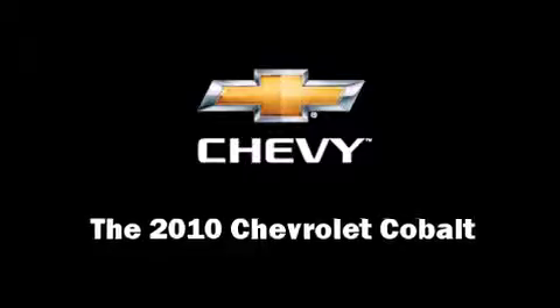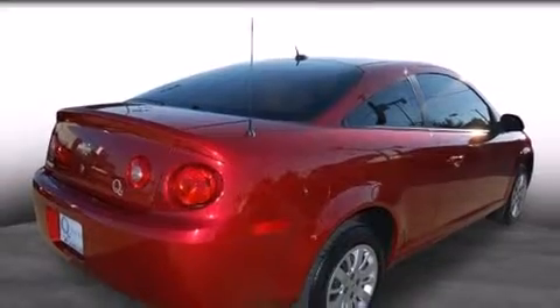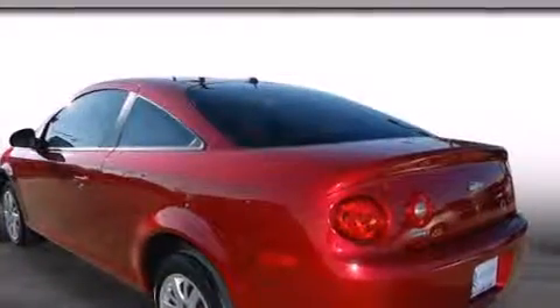The 2010 Chevrolet Cobalt. With less than 2,000 miles on the odometer, you'll be sure to appreciate this model's condition and value.